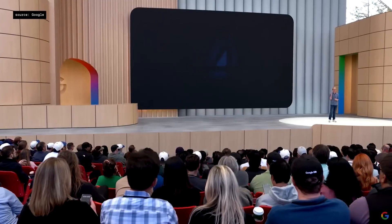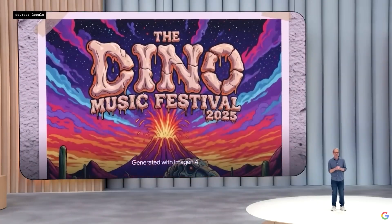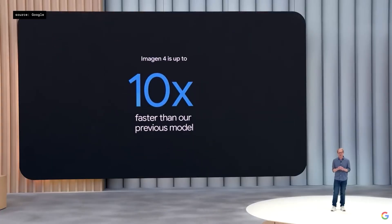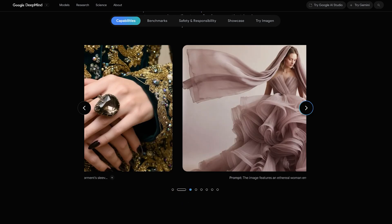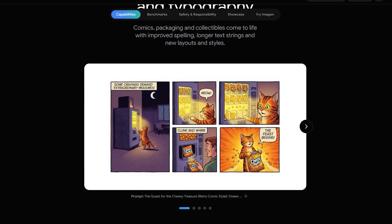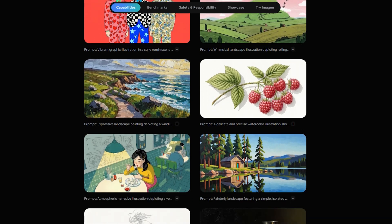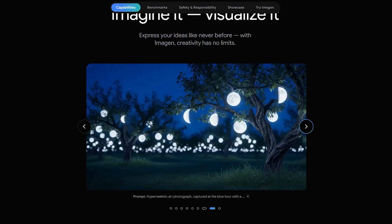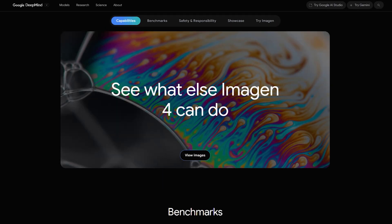Imagen 4: text-to-image with spelling mastery. Imagen 4 improves visual AI by adding clean text rendering and sharper graphics. It supports detailed prompts and 2K output, finally solving the issue of garbled letters in previous models. Logos, signs, and posters now look polished and accurate. Designers benefit from improved reflections, lighting, and scene depth. Imagen 4 also delivers better subject consistency and texture realism. It's a powerful tool for professionals seeking fast, editable assets with high visual fidelity and functional typography.